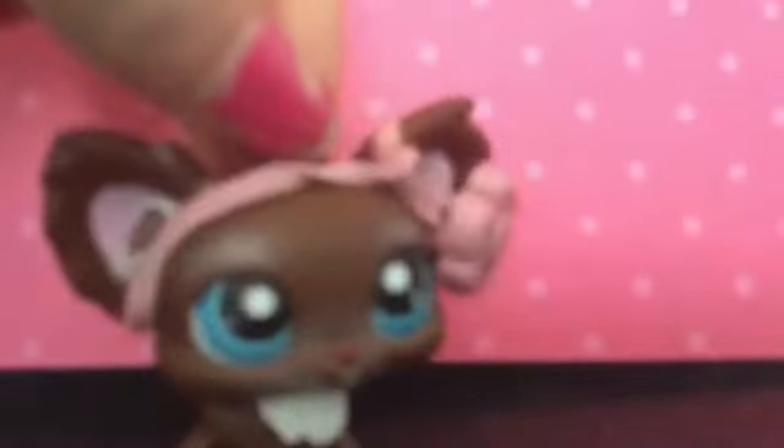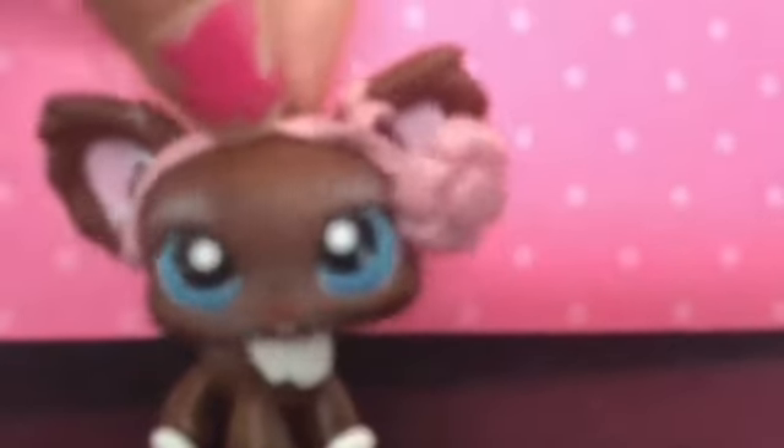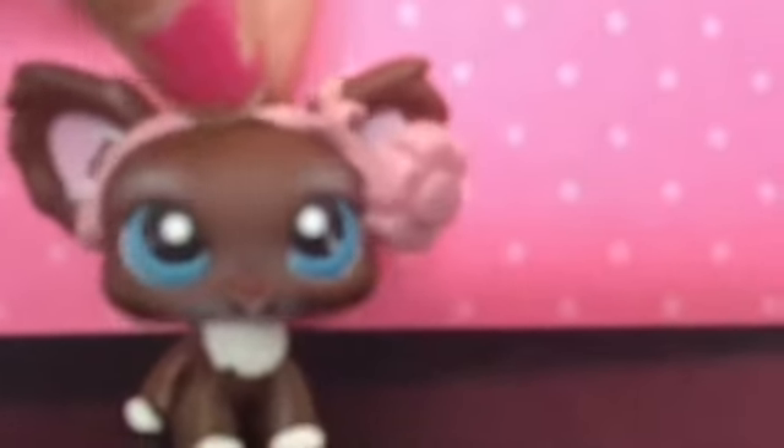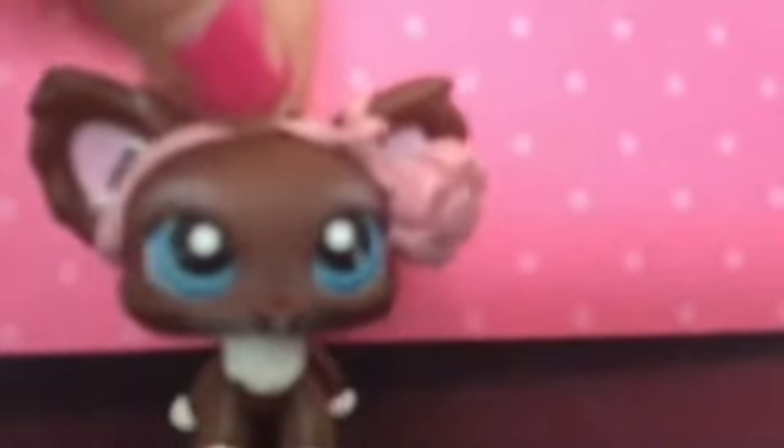Hello everyone! Today I'm doing a random video. A couple months ago I showed my LPS collection, but I didn't really show them in sections. I'm getting bored today, so I figured I could show you all my LPS short hair cats. They're some of the most popular LPS, I'm sure you know of. I don't have many, but I wanted to show them because a lot of them are characters I use. So let's get into this and I'll show them in number order.